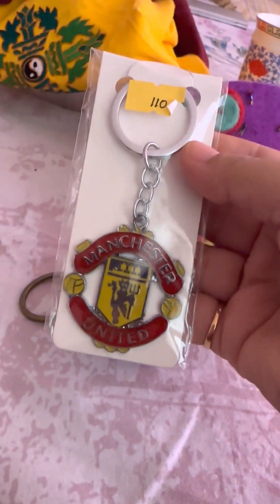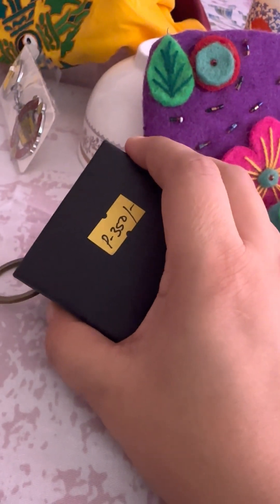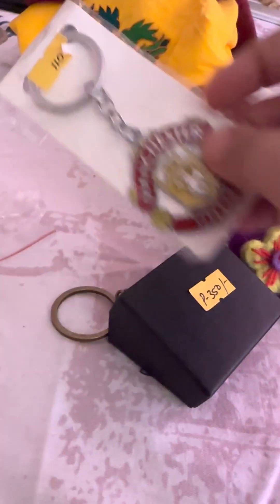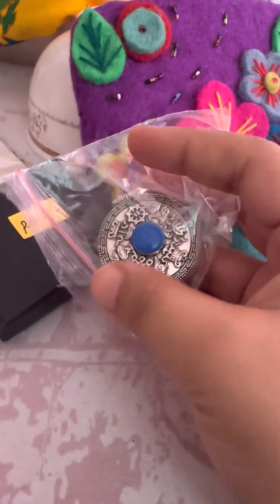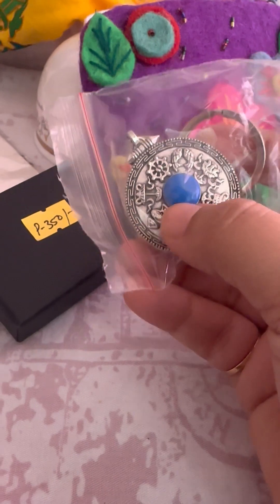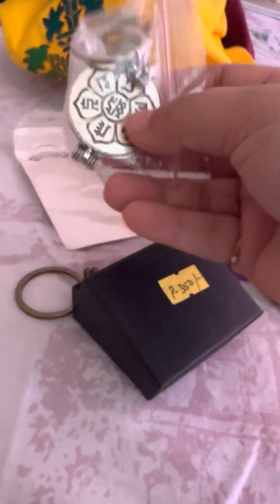Next is this Manchester keychain, which was for rupees 110. I forgot to mention — I took this from a government store that has fixed prices on each item, so this clock keychain was rupees 350 and this Manchester one was 110. Then there's this beautiful blue coin-shaped keychain — it doesn't have any special purpose, it's just a pretty coin shape with a blue design. I think it was around rupees 90 or 100.